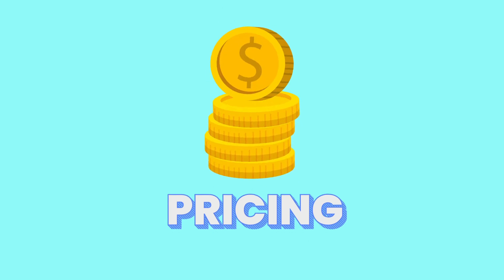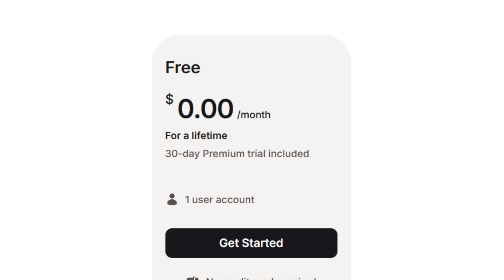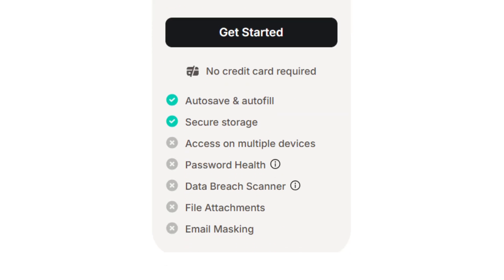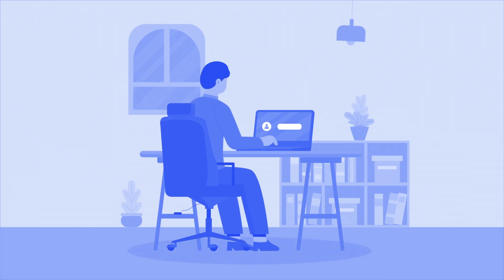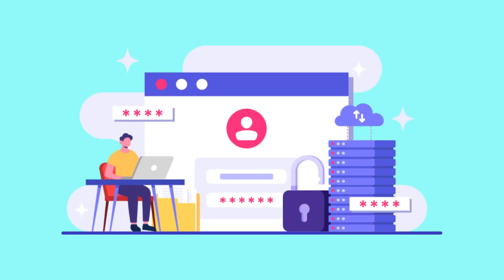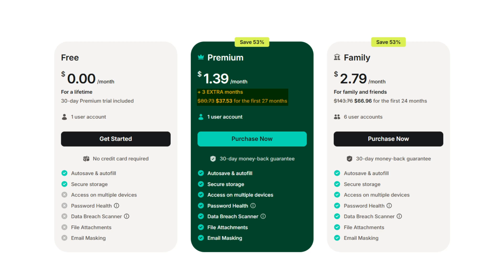Features are nice, but how much is it going to cost you? NordPass has a straightforward pricing model with free, premium, and family tiers. The free plan is fairly generous compared to other password managers today — you can store an unlimited number of passwords and notes and sync them across your devices, but you can only log into one device at a time. You also don't get advanced tools like secure sharing, emergency access, breach scanner, or password health with the free plan. But for a single user who just needs basic password storage, it's perfectly usable. The premium individual plan costs about $1.99 per month if billed yearly, but you can save more by paying $37.53 for two years.